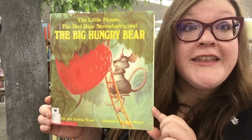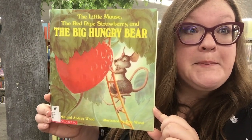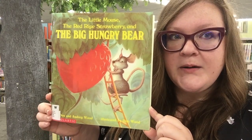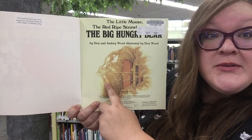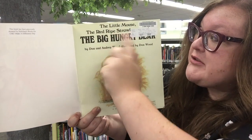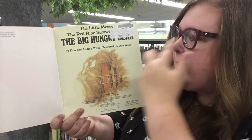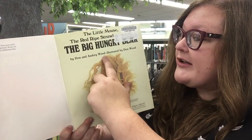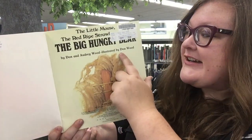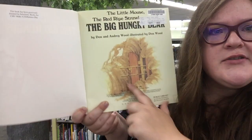I've got a great story to recommend for you today. It's called The Little Mouse, The Red Ripe Strawberry, and The Big Hungry Bear. Here is our title page. We've got the title, The Little Mouse, The Red Ripe Strawberry, and The Big Hungry Bear. We've got our authors, Dawn and Audrey Wood, and our illustrator, Dawn Wood. And we've got this beautiful illustration.